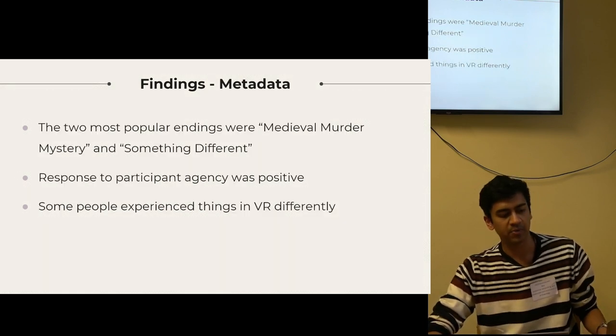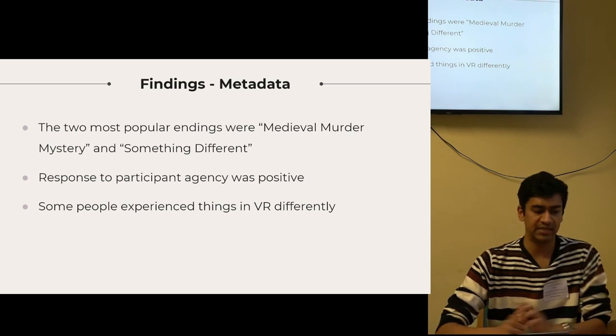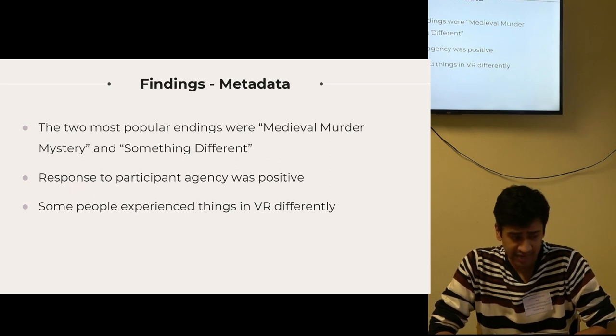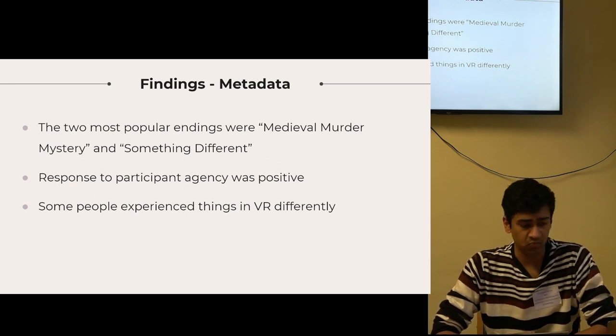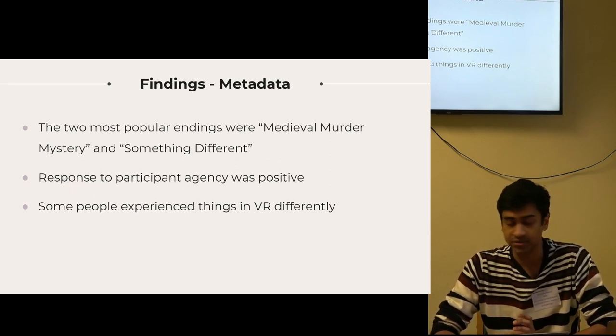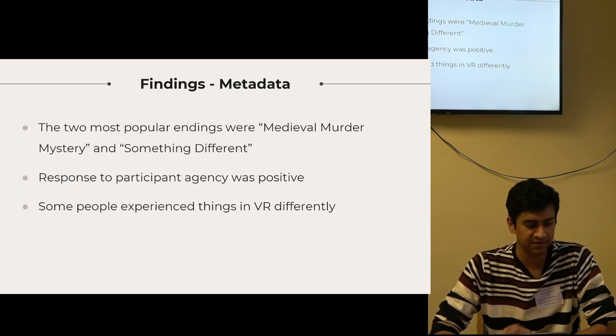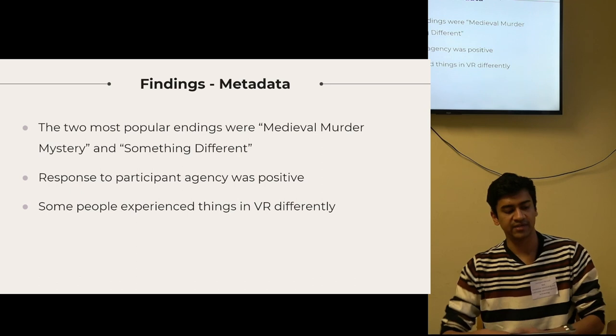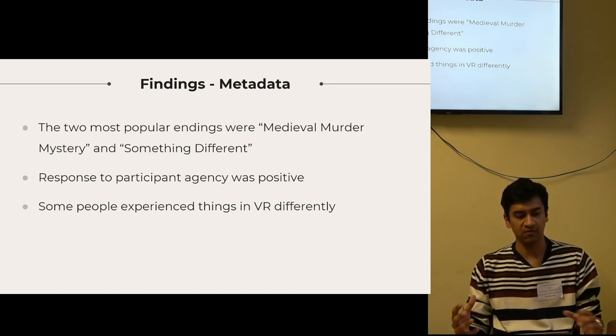The two most popular endings were called Medieval Murder Mystery and Just Something Different — I can probably chalk this up to their titles inspiring curiosity, wonder, and intrigue far more than the other options: Inside the Hidden Archives and Tales from a Tour Guide. Response to participant agency was positive — people enjoyed having the freedom to choose what they wanted to listen to, and felt that the interactivity helped them feel more emotionally involved in the stories.